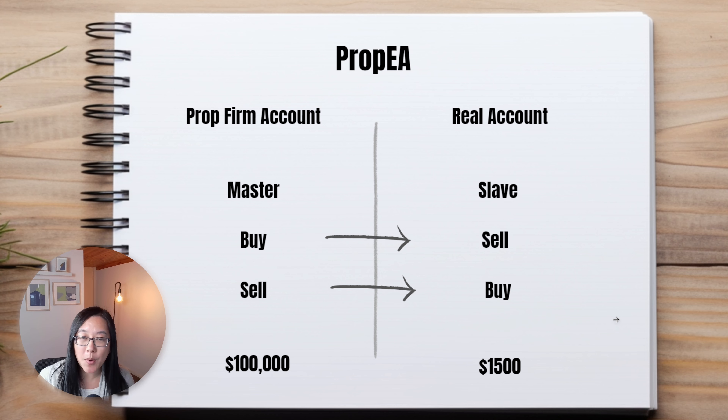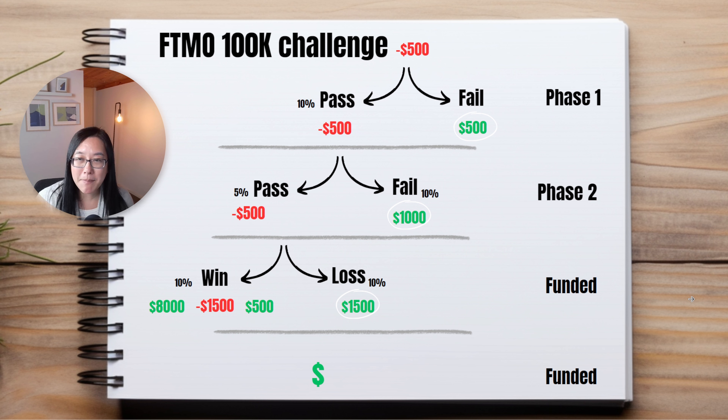I got my very first 100k funded account with The Funded Trader. I passed phase one a few days ago on the 8th of January 2024, and two days ago on January 16th 2024 I passed phase two.